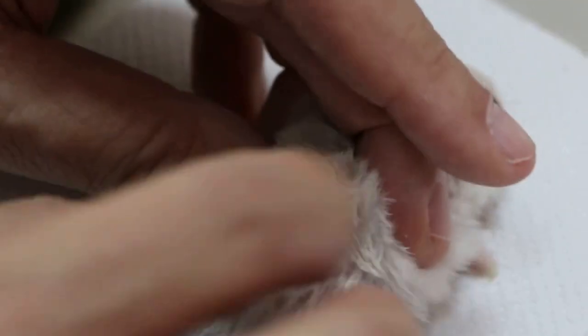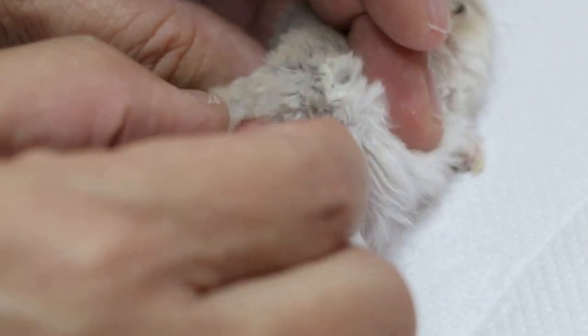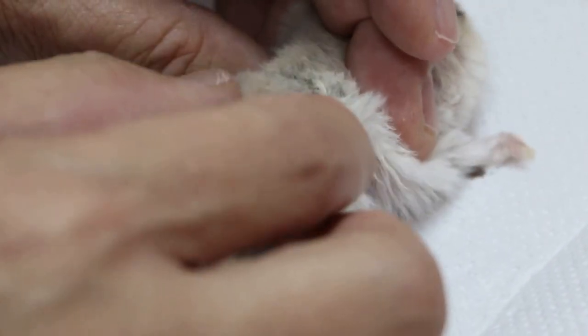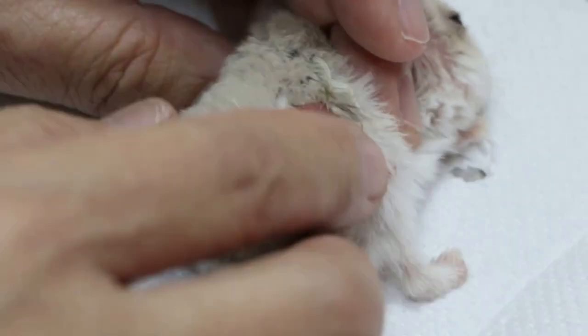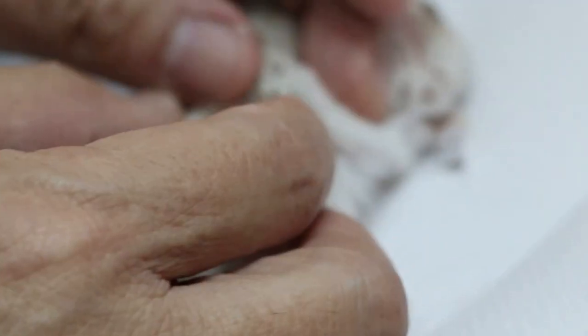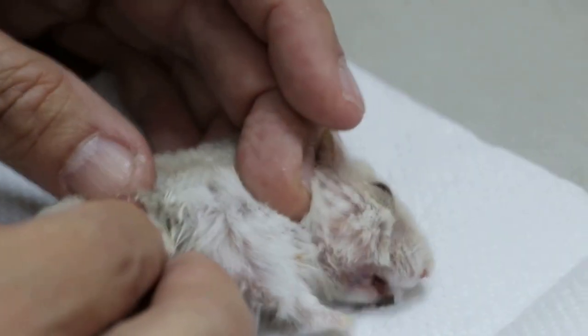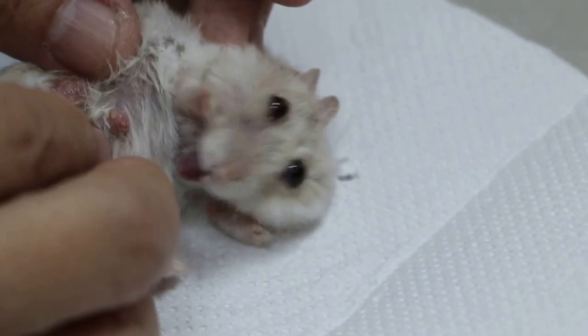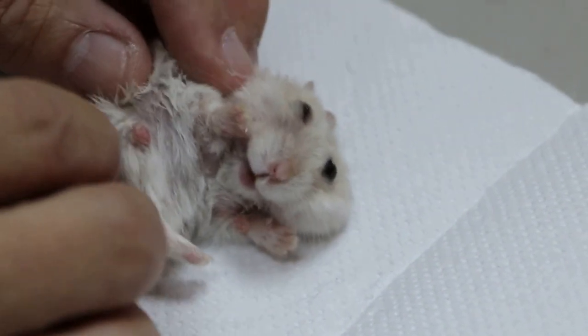Is it like old age? Somehow they get it, yeah. This patch here — it's been there since December. No, this one is from when you performed surgery in December because you noticed the infection. Then the fur has grown back all over the body, except for that part. So I don't know what's wrong with that patch.